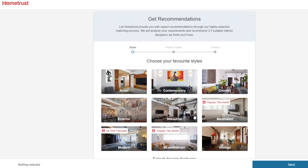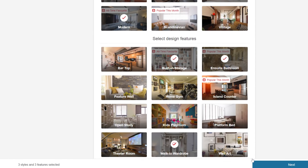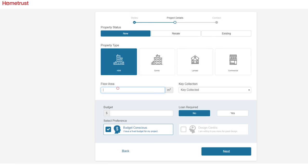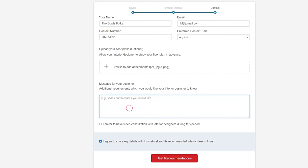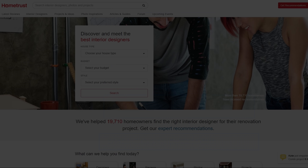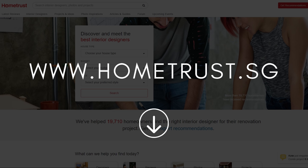If you're still having trouble, use the Get Recommendations feature. By filling up the form, HomeTrust will provide you with expert recommendations through their highly selective matching process. They will analyse your requirements and recommend 3 to 5 suitable interior designers based on your preferences as well as project requirements. Visit their website now at www.hometrust.sg or via the link in the description box down below.